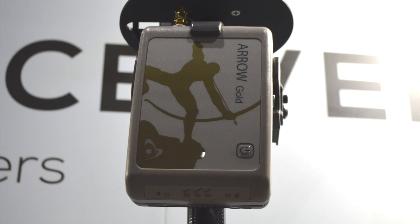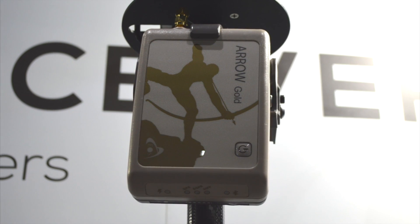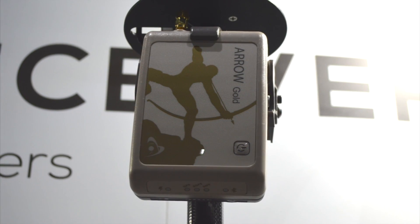So this year, what's new is that we have launched firmware upgrades for our Arrow 100, 200, and Gold models, which include four constellations. With Galileo now having almost 14 satellites in orbit, it gives the user more satellites to be utilized in the field.